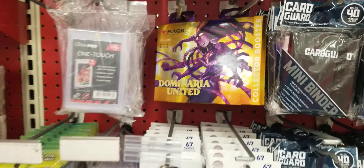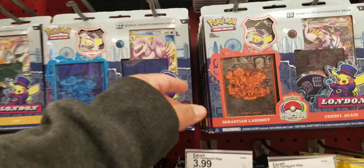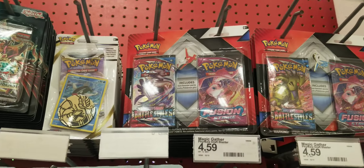I might pick up a bag of one touches, not sure. How you guys doing today? You know how we do it, back on the hunt. Got this new Pokemon product on there still, and we're on with the yo-yo right there — booster packs.